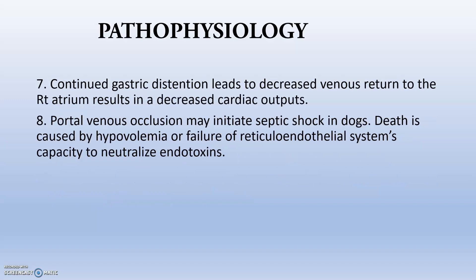Continued gastric distension leads to decreased venous return because the dilated stomach compresses the vena cava, peripheral circulation is lost, and venous return is greatly reduced, leading to decreased cardiac output. Portal venous occlusion may initiate septic shock, caused by hypovolemia or failure of the reticuloendothelial system to neutralize endotoxins released by the pancreas and the spleen.